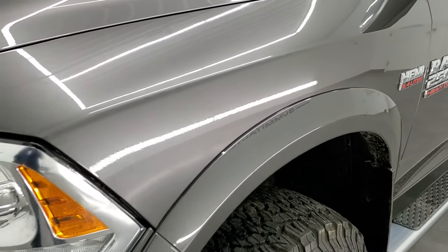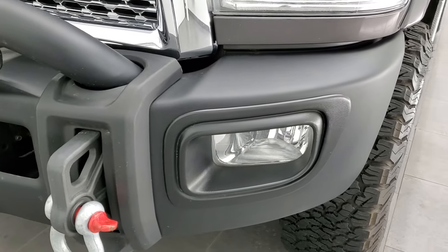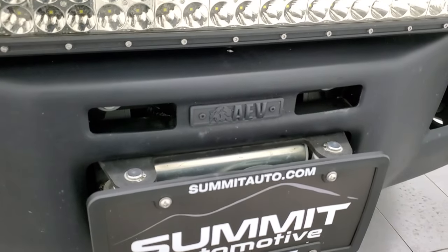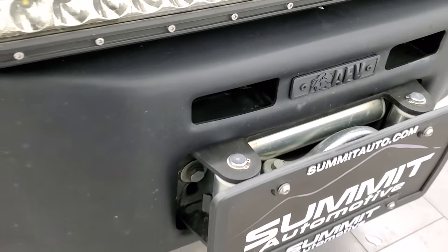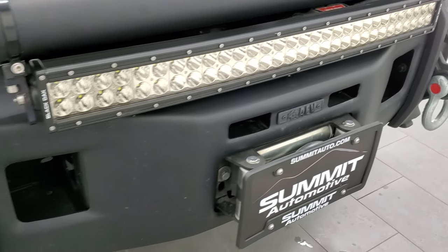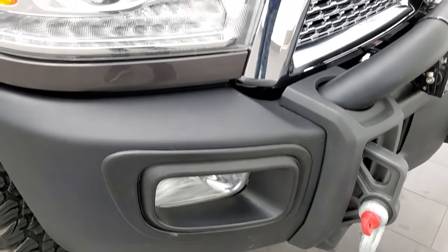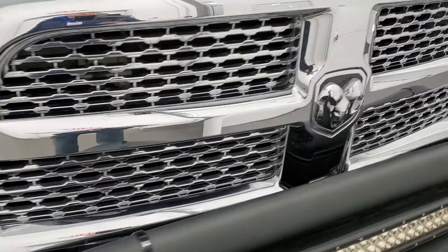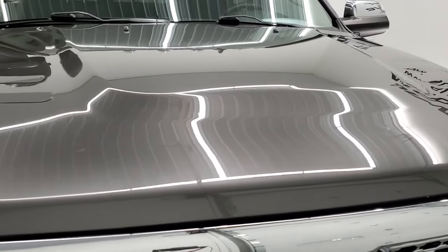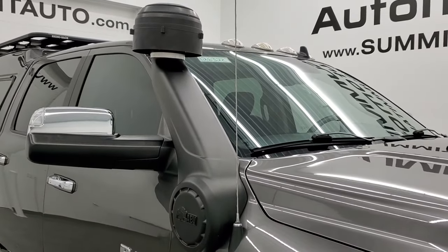Front fender is in excellent condition — no dents or dings. It has projector headlamps with LED running lights. It has the AEV all-metal bumper with a Warn winch on it — we do have the controller for that. It has a nice LED light bar, a Black Oak light bar on the front, and some nice tow hooks as well, along with a chrome-trimmed grille. The hood is in excellent condition — I didn't see any major dents or dings. You can see it has a big AEV snorkel on it.